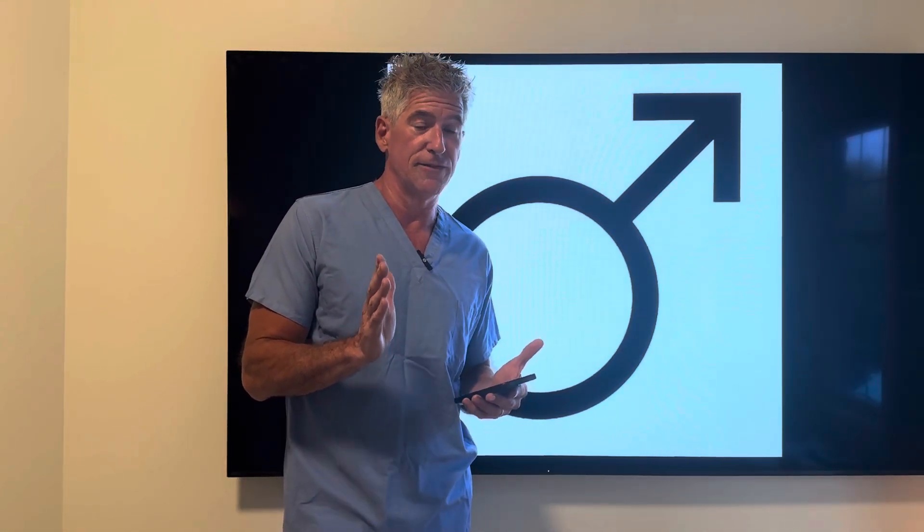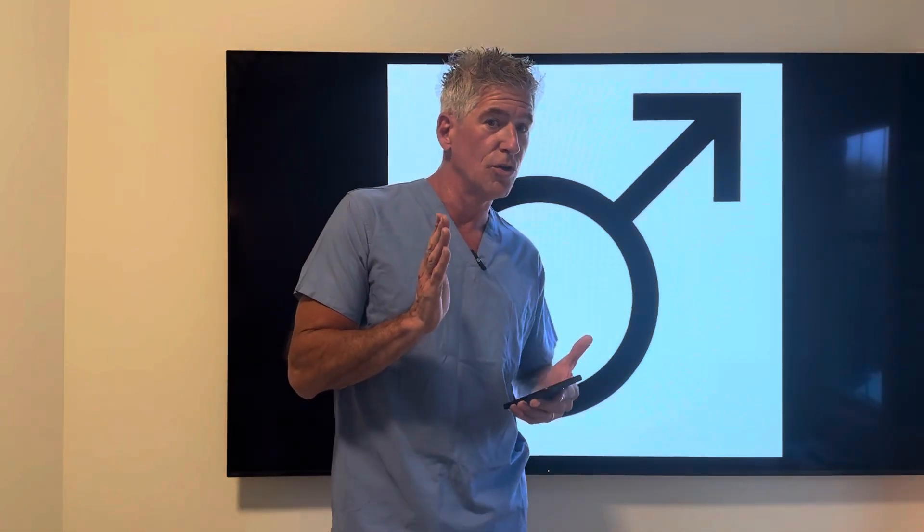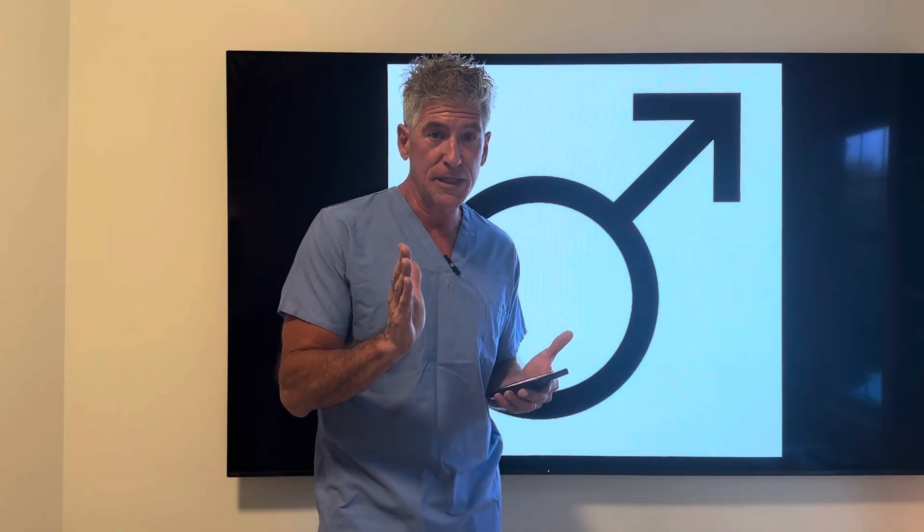I'll be sharing seven particular things you're going to want to do to have the healthiest erection you can possibly achieve — to have one, to acquire one, and to maintain one. All really important content to maintain a super healthy erection. First of all, a healthy erection looks healthy.